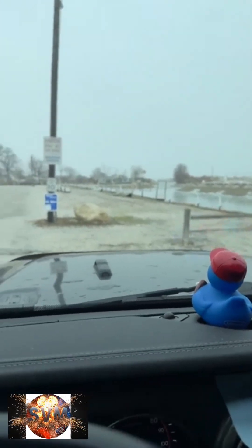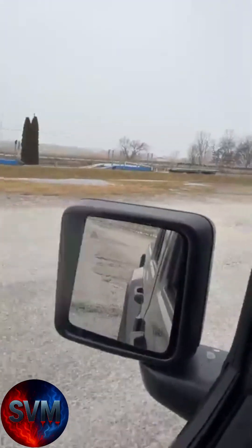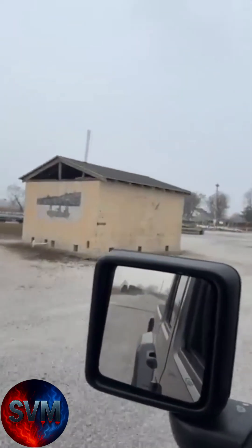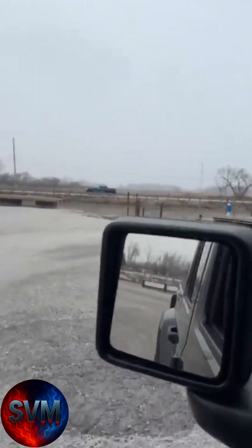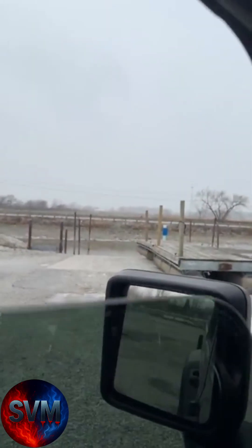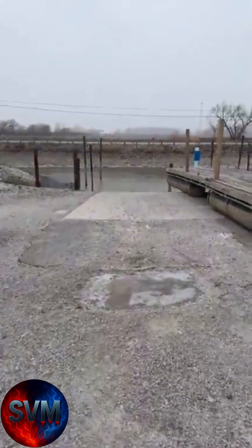We're back here live again, back out at the Wild Wings boat ramp. We're down here where they launch the boats in and out. I'm gonna get out here a second. This is the boat ramp here at Wild Wings.